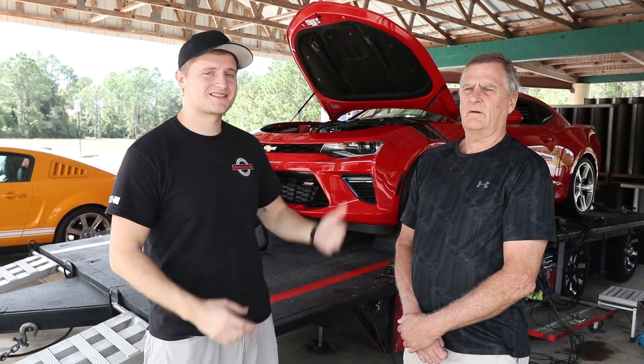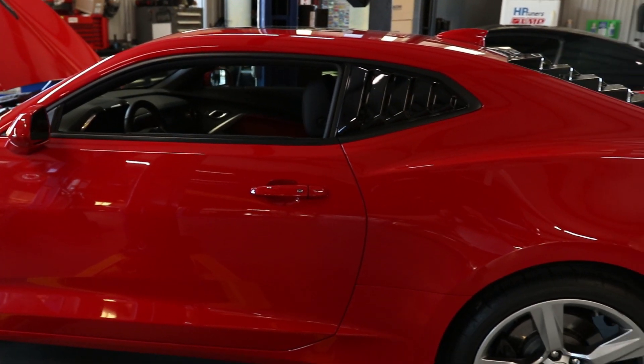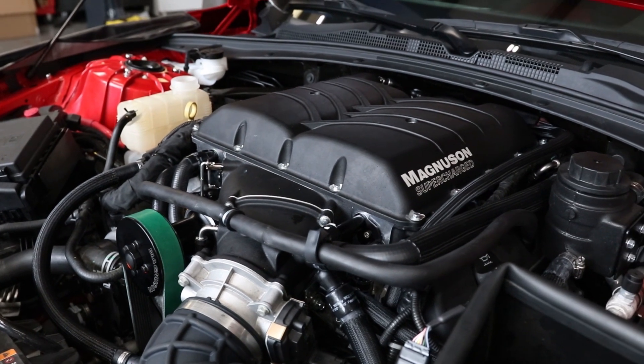What's going on everybody, Chuck here at VMP Performance. I'm here with Raymond and his beautiful 2016 Camaro SS. He brought it to us with a Magnuson 2.3 supercharger — we tuned it here at VMP. We got it up on the dyno to see what kind of power this thing makes.